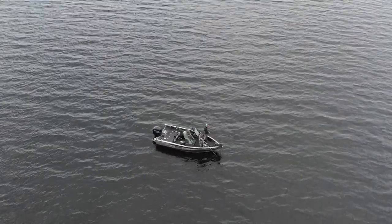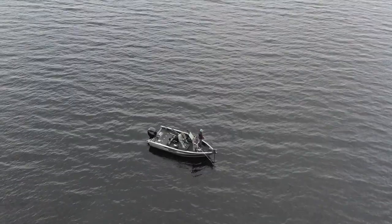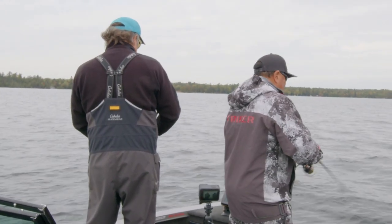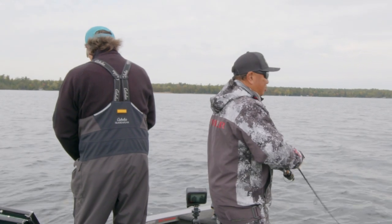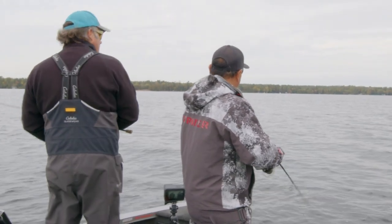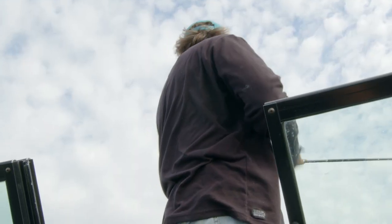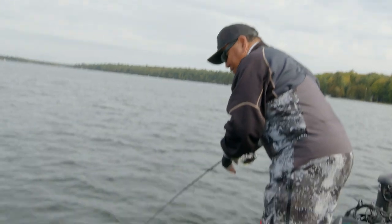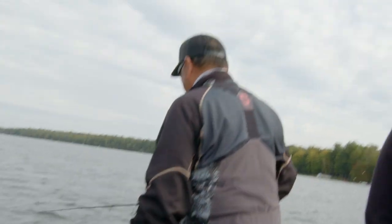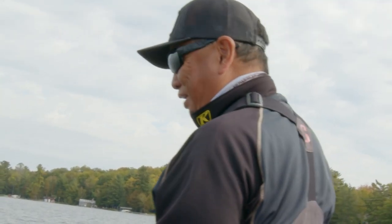One thing about smallmouth bass is they typically hang around in schools. So when you catch one, you're probably going to find a few more around. We're going to go up a little further and then drift back again to see if we can pick up another one. A little smallie — want the net for that? Nope, cause she's off. That's what happens with jerkbaits sometimes — they just come off. You're never going to land every jerkbait fish.